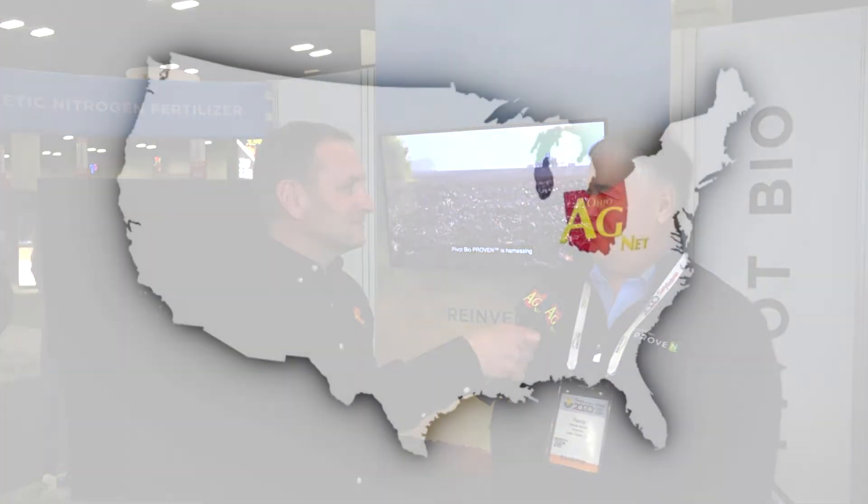Visiting again with Randy Minton from Pivot Bio about some exciting things going on in the agronomy industry. Randy, thank you for your time. Thank you very much for the opportunity.